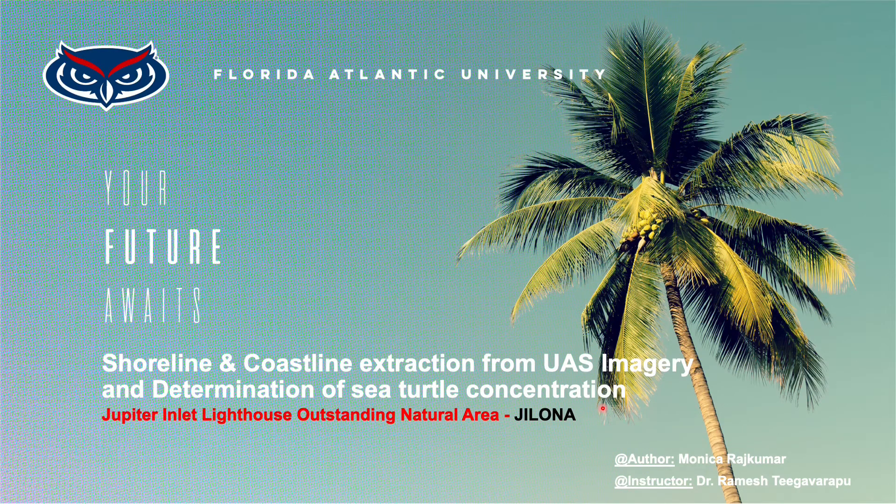Hello everyone. My name is Monica Rajkumar and I am doing my second term in the Masters of Civil Engineering in the GMRx concentration at Florida Atlantic University. This project has been carried out for the course Special Topics in Civil Engineering for summer 2021.